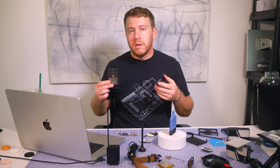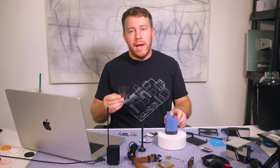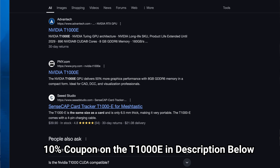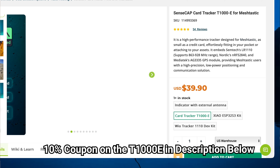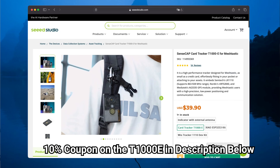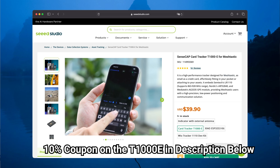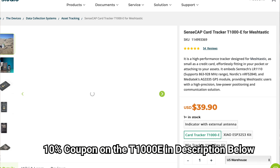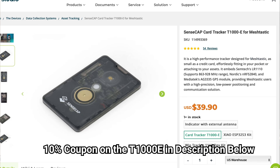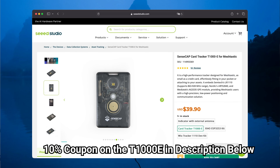It feels like I've used just about every Meshtastic device, and different devices have slightly different use cases. But as a client — a mobile, portable, on-the-move type device — the T1000E is hands down the best device I've come across. It's IP65 certified, uses a pogo pin connector, has long battery life, has a GPS, and it has LoRa and Meshtastic. If you were to put this on a dog, I don't think there's much the dog could do to ruin this device — including running through brush or taking a dip in the ocean.